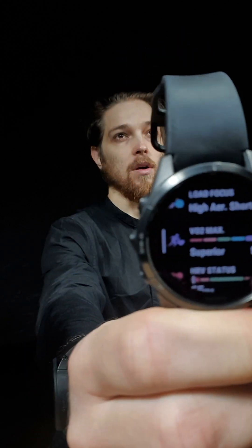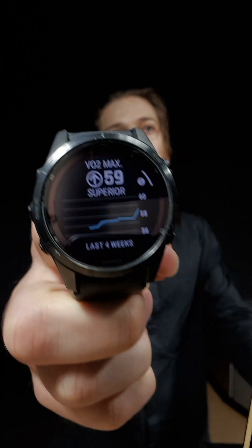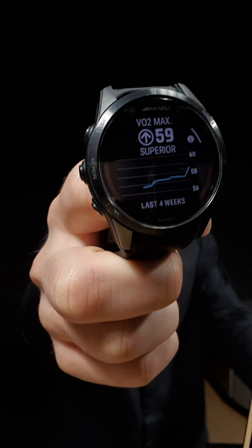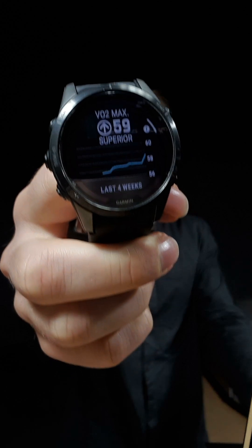On the watch itself it also shows a graph, which is more short-term compared to the graph on the phone. From this I can see it is 58 point something — it shows 58 and 60 as the next value because it only displays a couple of values. So currently it is around 58.7 or something like this.